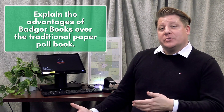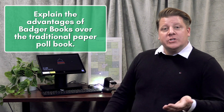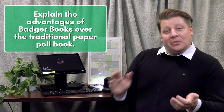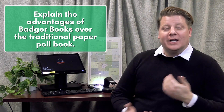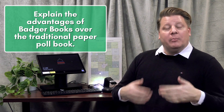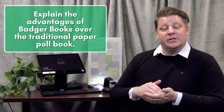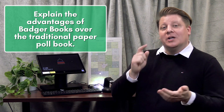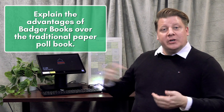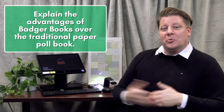Badger Books are an electronic poll book. Instead of a paper version, it's electronic, and the advantage is that instead of having an experienced poll worker flipping through pages of a poll book trying to find your last name, we can scan the back of your ID or type in the last three letters of your name and it'll populate you as a voter. We verify that you are that person, you check in and vote, the election inspector will turn the screen around, and you can sign digitally with your finger or a stylus and be handed a ballot and be on your way.